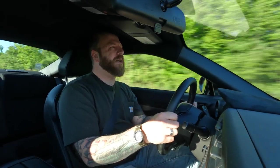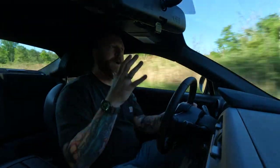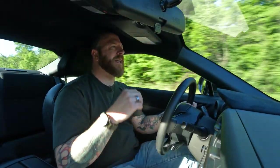It'll do 0 to 100 in 6.1 seconds, which is about a second quicker than the old car. The automatic is actually slower, doing it in about 6.5 seconds — which is kind of rare these days — though still about a second and a half quicker than before. But again, that's not what this car is about. It's not about straight-line speed; it's about winding roads and track days. In that way, it applies very much the same philosophy as the Mazda MX-5.